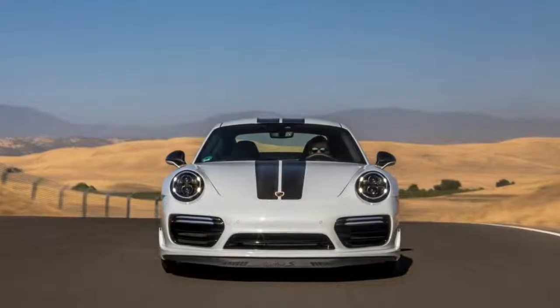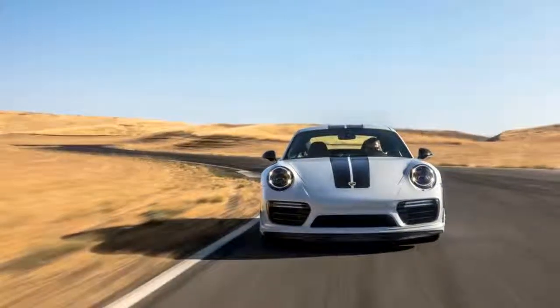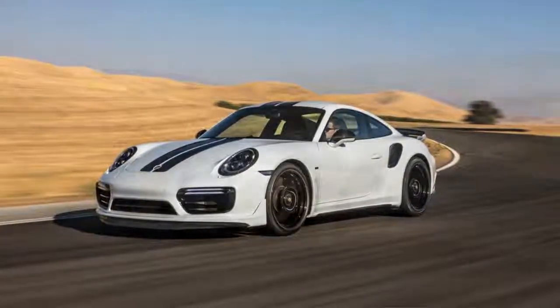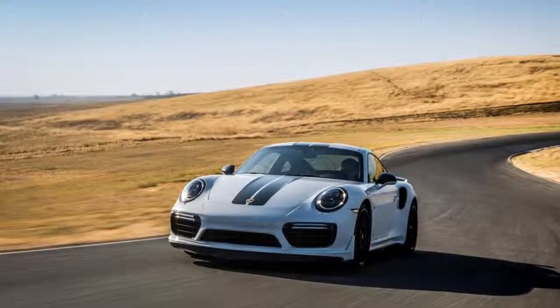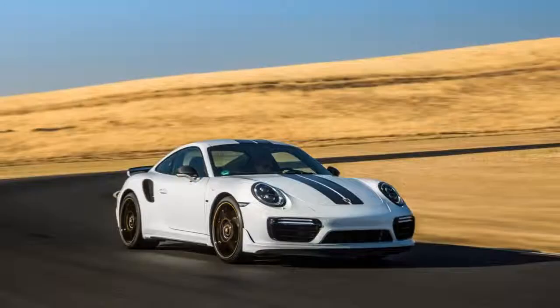It appears Porsche is making this ultimate and rare 911 to test the quarter-million-dollar waters. While undeniably cool, the Turbo S Exclusive will appeal to the Porsche faithful who especially prize rarity. The rest of us could be more than satisfied with the $191,750 Turbo S, or even the 540-horsepower Turbo for $162,850.